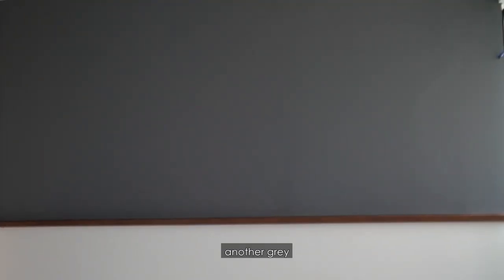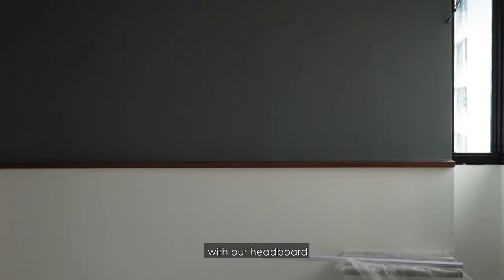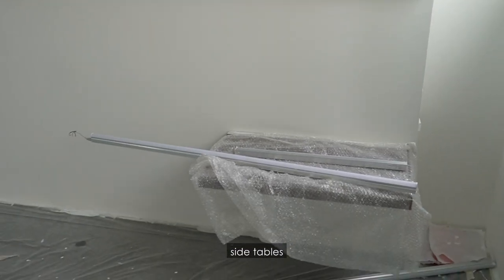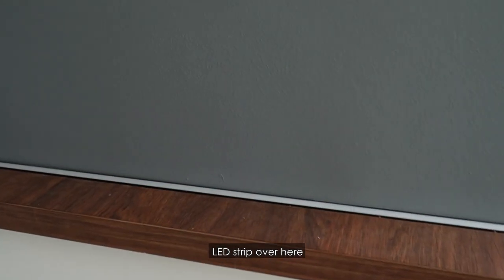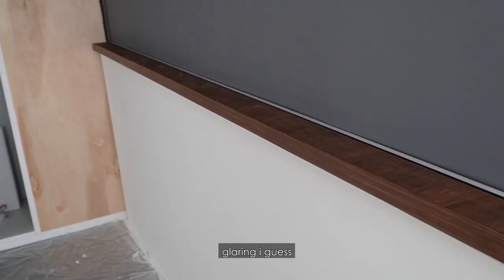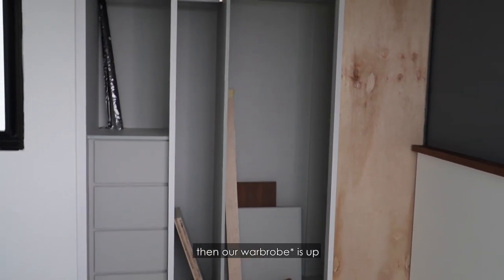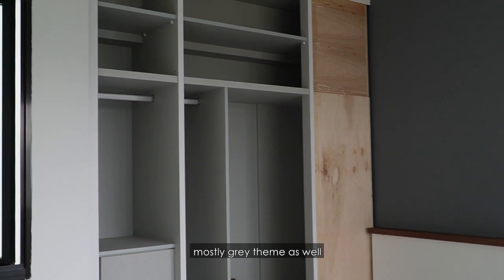There's another grey wall here with our headboard and the side tables. For this headboard there will be an LED strip — I don't think it's up yet, but when it's ready the lights will come up, so it's not as glary. It's a softer feel. And our cabinets are up — mostly a grey theme as well.